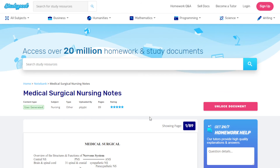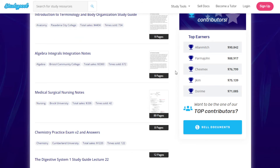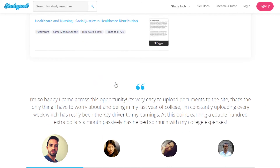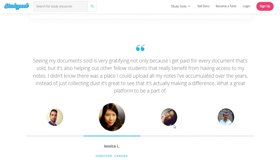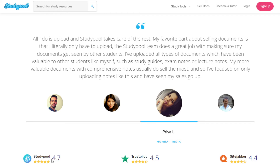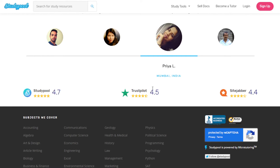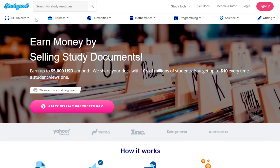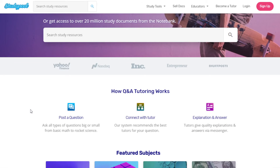Studypool has a good number of reviews: 4.7 stars from Studypool itself, 4.5 stars from Trustpilot, and 4.4 stars from Sitejabber.